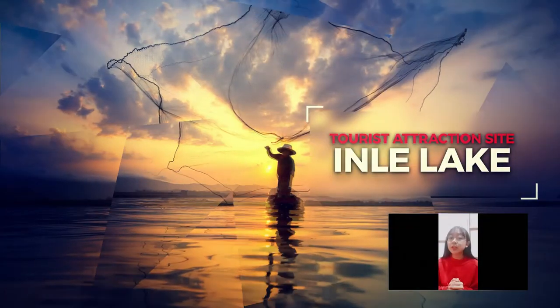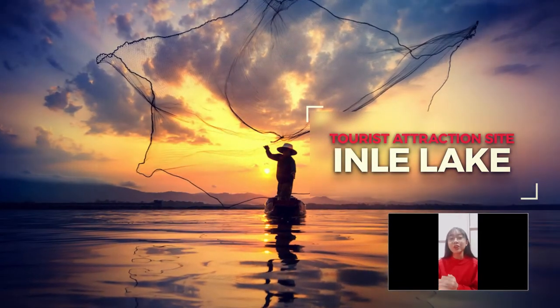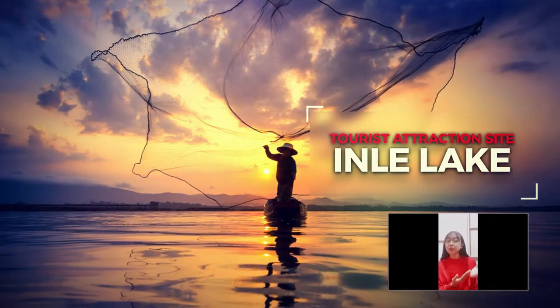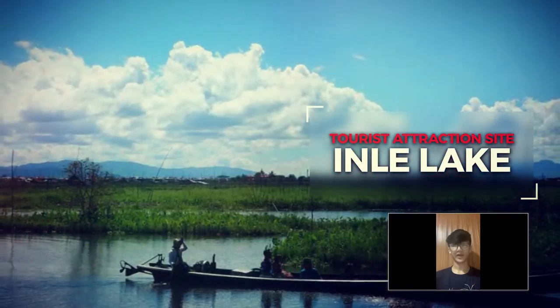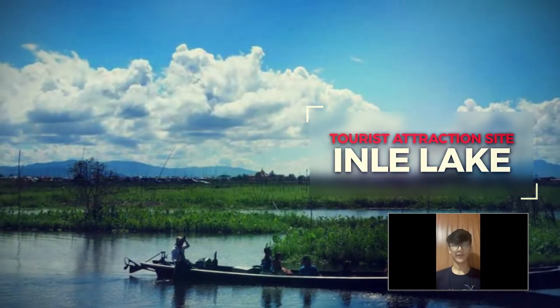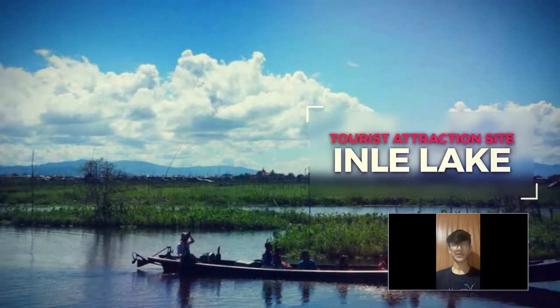Inle Lake is the second largest freshwater lake in Myanmar, located in southern Shan State. People travel by boat on the lake. People in Inle Lake do agriculture on floating islands in the lake. They also weave silk and fabric from lotus plants and produce clothes and ropes.